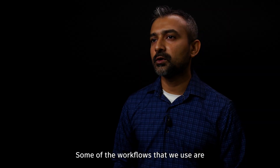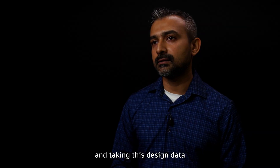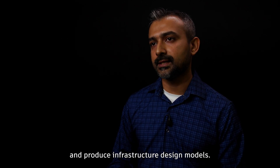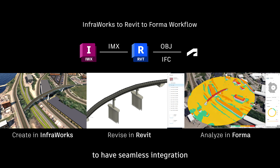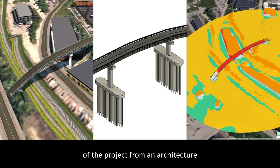Some of the workflows that we use include Autodesk Forma for concept urban planning, solar analysis, and wind analysis. We take this design data into Autodesk InfraWorks to produce infrastructure design models, and also integrate Revit to have seamless data integration between applications. This helps us get a comprehensive view of the project from an architecture and engineering perspective.